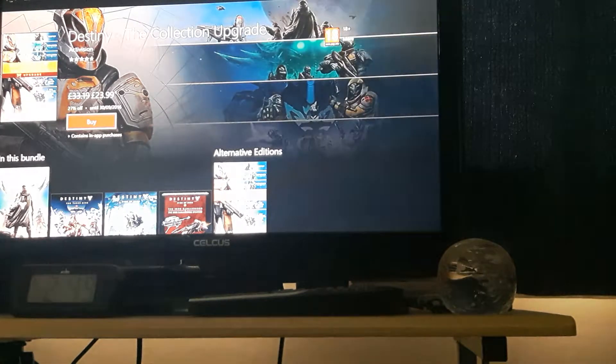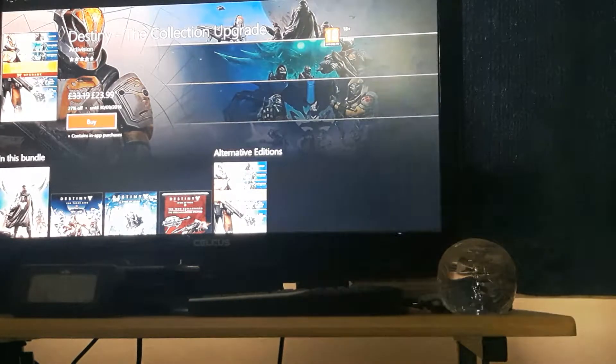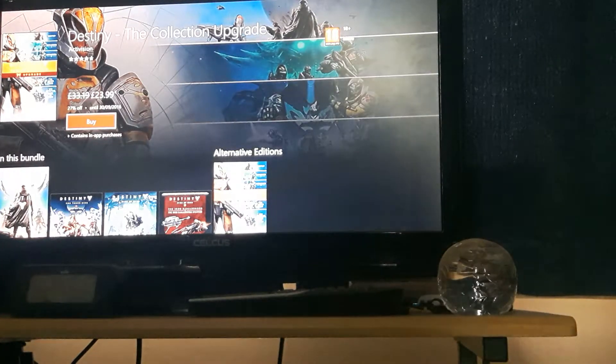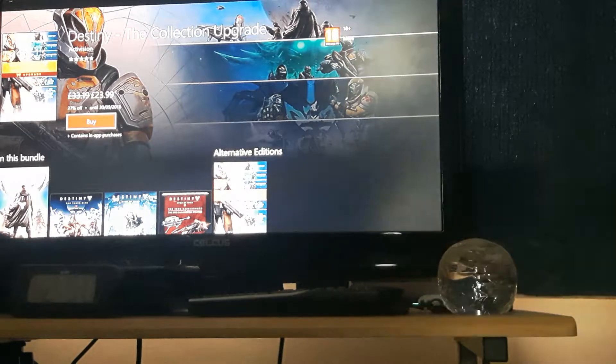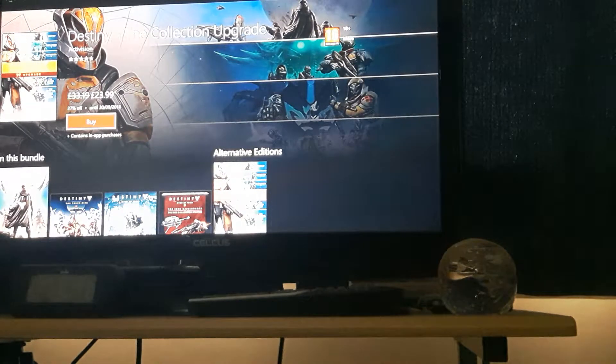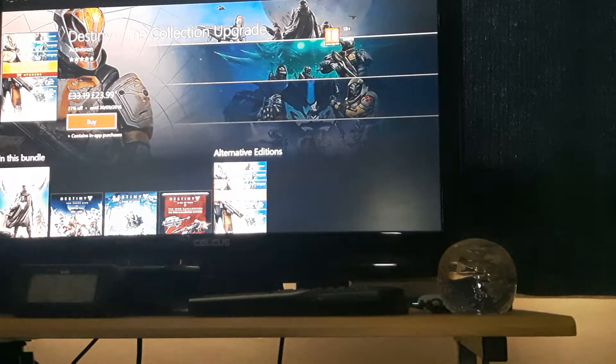But 24 pounds — that is a massive, huge bargain for four expansions and the game itself. What can you ask for? It's 27% off, it's just absolutely incredible. From the original price of 50 pounds, that's 50% off. That is just a massive saving — it's absolutely incredible.